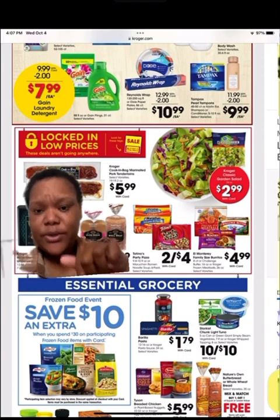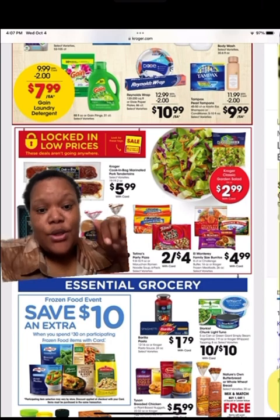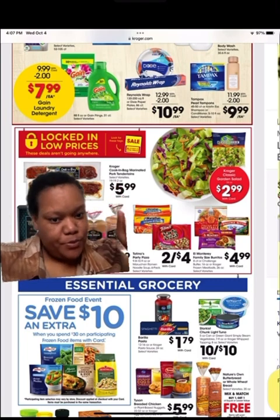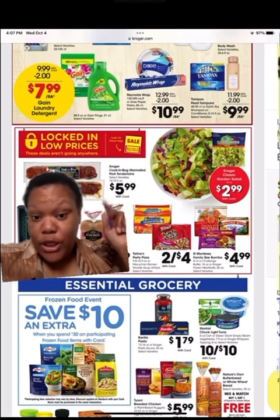When you buy $30 worth of those frozen food items, you get $10 off with your Kroger card. There are various sales running at the same time. They got Nature's Own Bread over here — I want to get one.